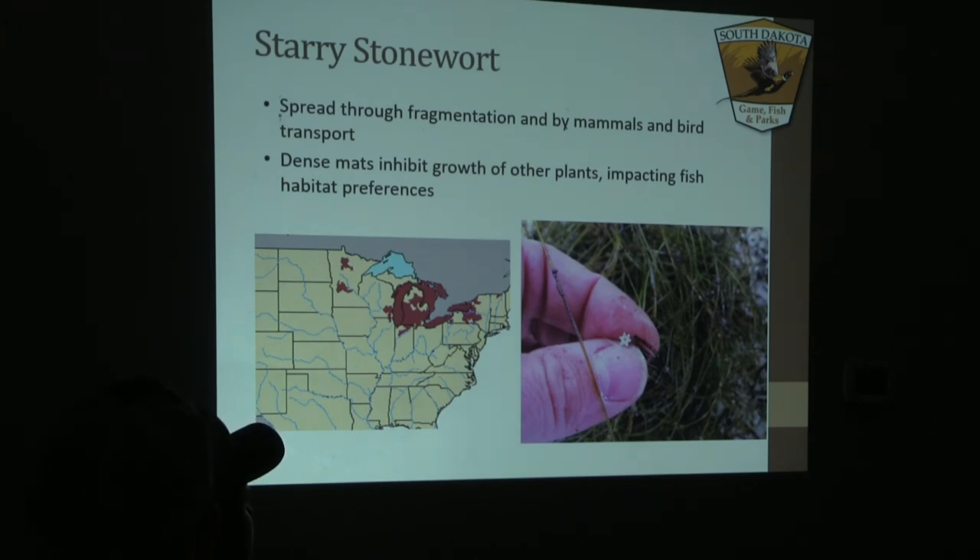Starry stonewort is very easily identifiable by that starry growth you can see on the picture on the far right. We have these in Minnesota and they are encroaching on our northeastern lakes, so we'd really like to prevent them from crossing the border. They grow in very dense mats making it very hard to swim or fish in areas where they're established. Another reason they're so invasive is that they can be transported not only by watercraft but also by mammals and birds.